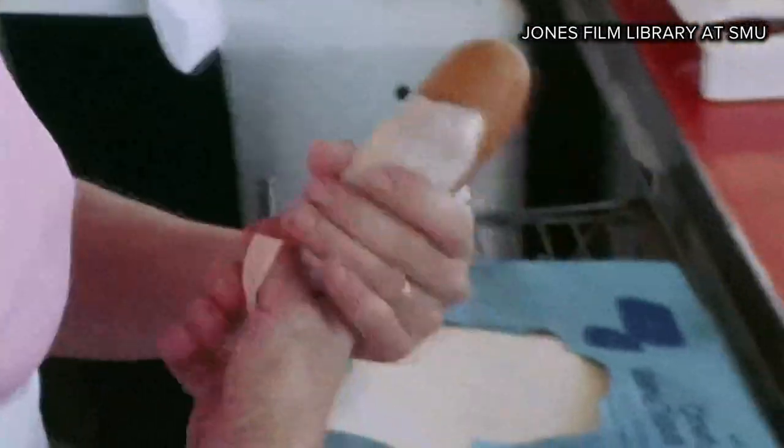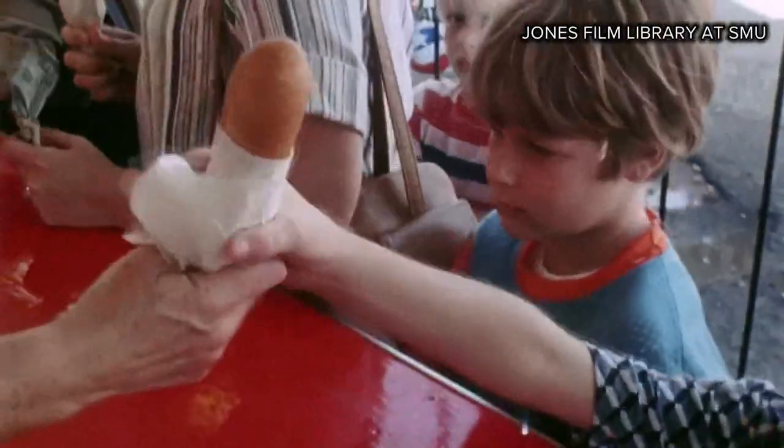Fletcher figures he'll probably sell as many as a quarter million corny dogs before the fair comes to an end. In 2021, we expect 500,000 — so, double.